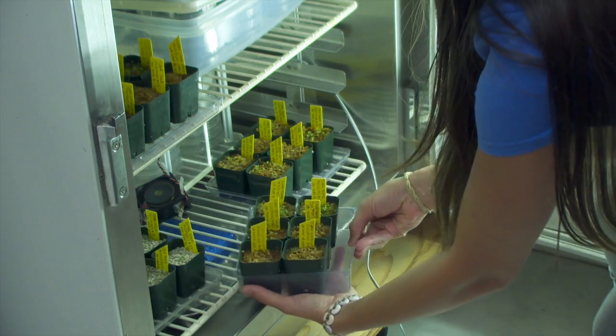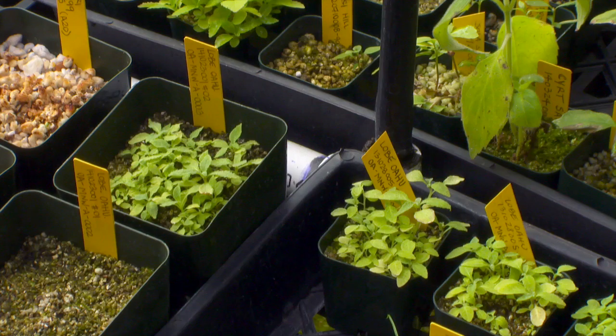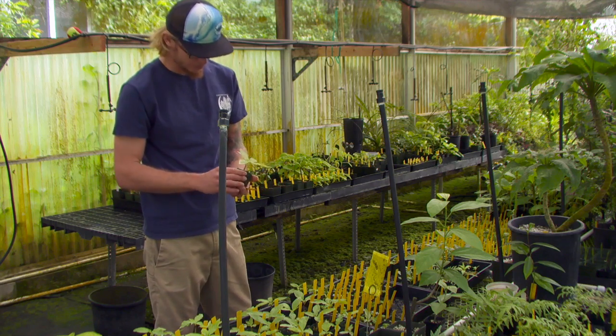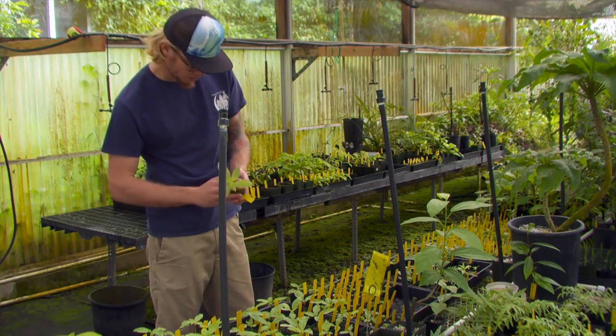We'll have them in our growth chamber for a couple of weeks, let them establish and grow some roots, and then we'll transfer them out into the greenhouse. Matured seedlings can then be outplanted in their native habitat, strengthening the wild population and contributing to healthy forest restoration.